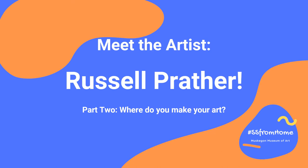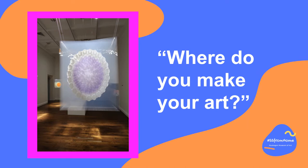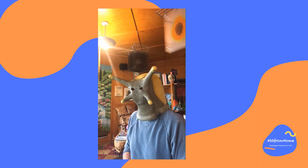Hi again everyone, it's Miss Courtney and we're back with Russell Prather in question number two. For our second question I've asked Russell Prather where he makes his art and he was kind enough to show us. Hi everybody, I was just relaxing at home. I thought you might be interested to know where it is I make my art, so I'm going to take you for a tour of my studio.